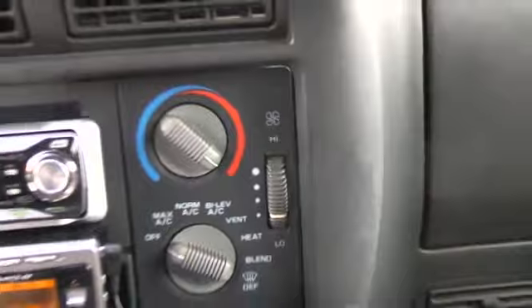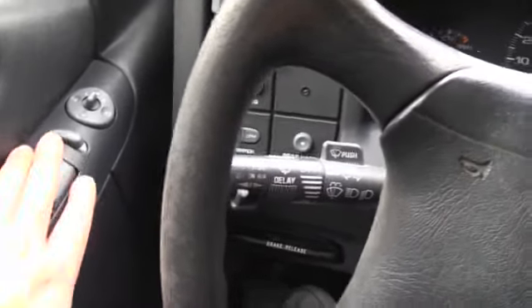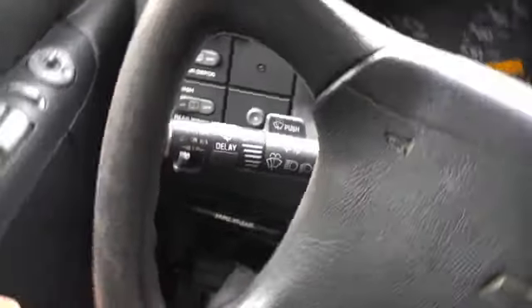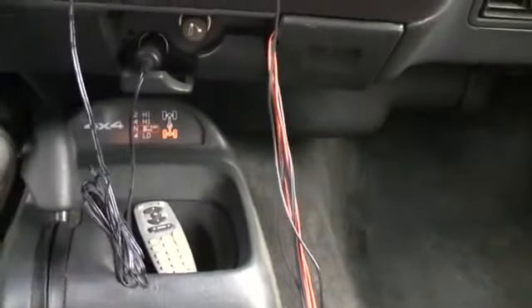There's the air conditioning and heat controls — all works great. Shifter, hub release, power locks, power windows, power mirrors — all works. Four wheel drive shift — you got high and low range. Cup holders, garage door opener — whatever you need, all works good.